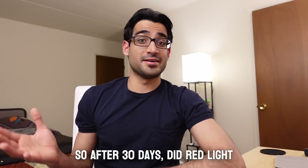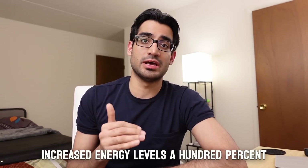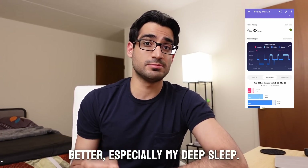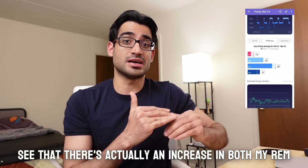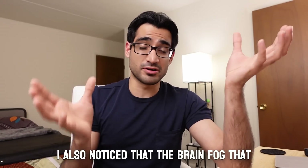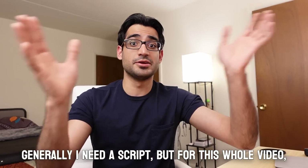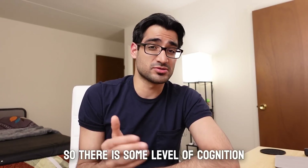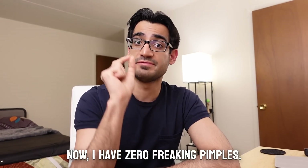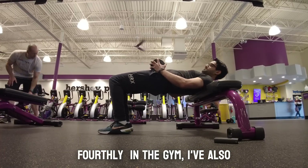After 30 days, did red light therapy make me superhuman? No, absolutely not. But I did notice markedly increased energy levels — I no longer needed naps. My sleep got much better, especially deep sleep. Looking at my Fitbit data, there's an actual increase in both REM and deep sleep, and sleep latency went down significantly. The brain fog I had decreased as well — for this entire video I used no script, which speaks to the cognition benefit. Mood improved, and skin benefits were clear: I currently have zero pimples.